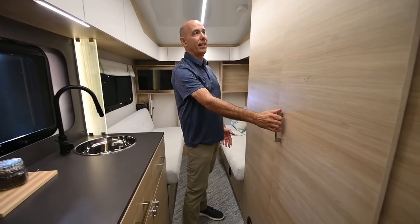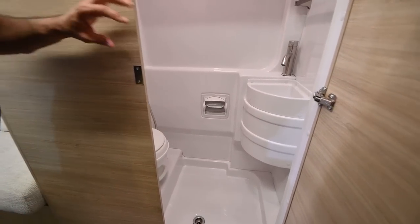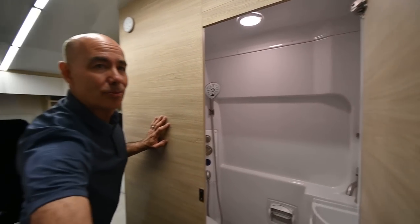We have a wet bath in here, so everything you're going to do in here happens in this little room. It's a wet bath — sink, toilet paper holder, shower, and medicine cabinet all in one little space.